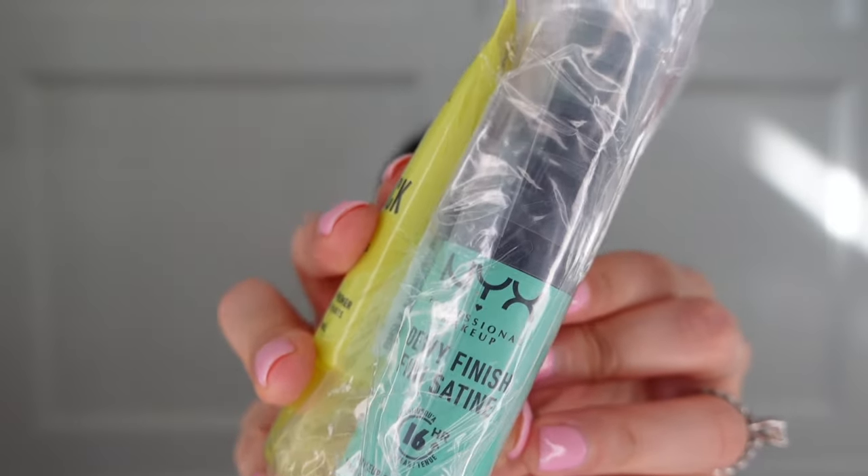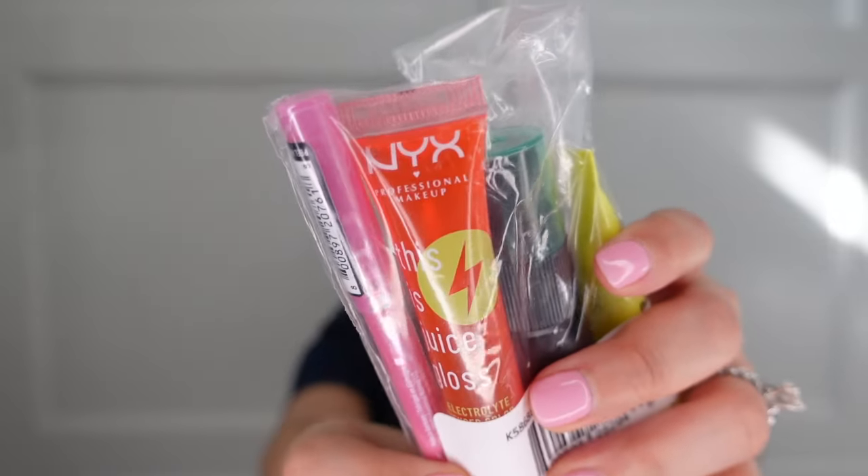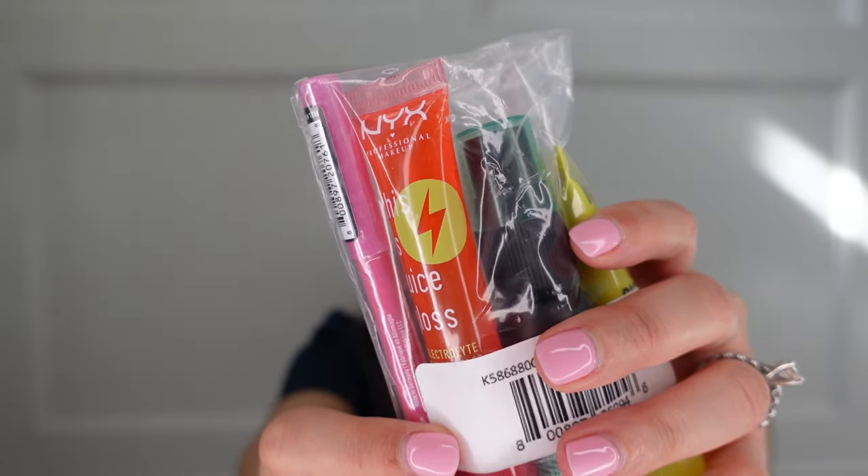This next one was free — it's a little sampler set. It didn't say the brand, it was just a mystery gift with purchase when you spend a certain amount. This is NYX Professional Makeup — it includes a Plumping Serum and Primer, a Dewy Finish Makeup Setting Spray, a Watermelon Sugar Lip Gloss, and an Epic Wear Lip Liner in Pink Spirits. Since this was a free gift to me, I might include it in the giveaway to pass it forward to one of you.